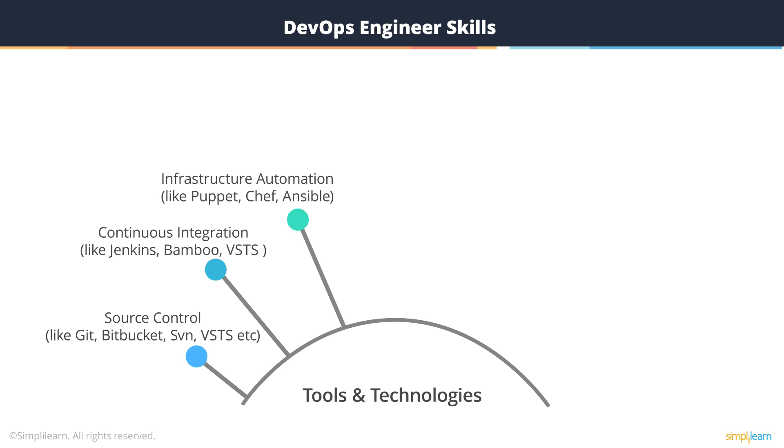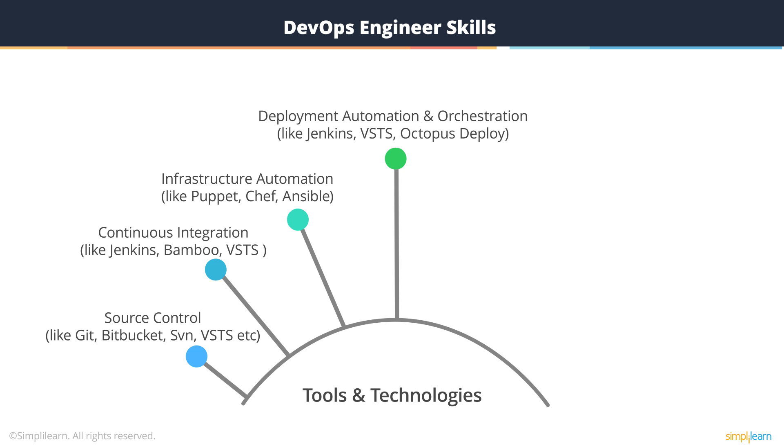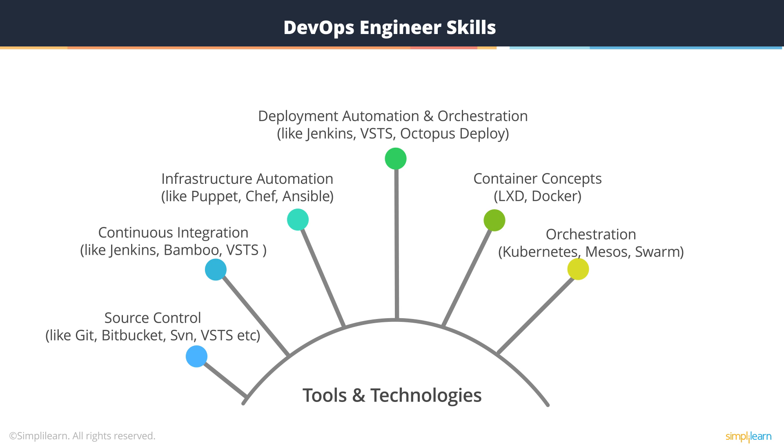Infrastructure automation like Puppet; container concepts like Docker; deployment automation or orchestration like Jenkins, Octopus, Deploy; container concepts like LXD or Docker; orchestration like Kubernetes, Mesos, Swarm; cloud like AWS, Azure, Google Cloud, and OpenStack.